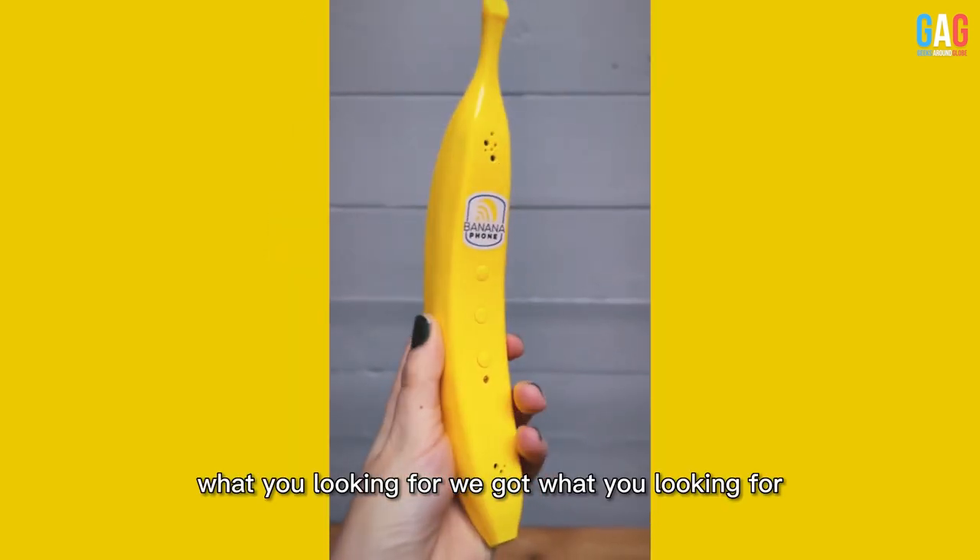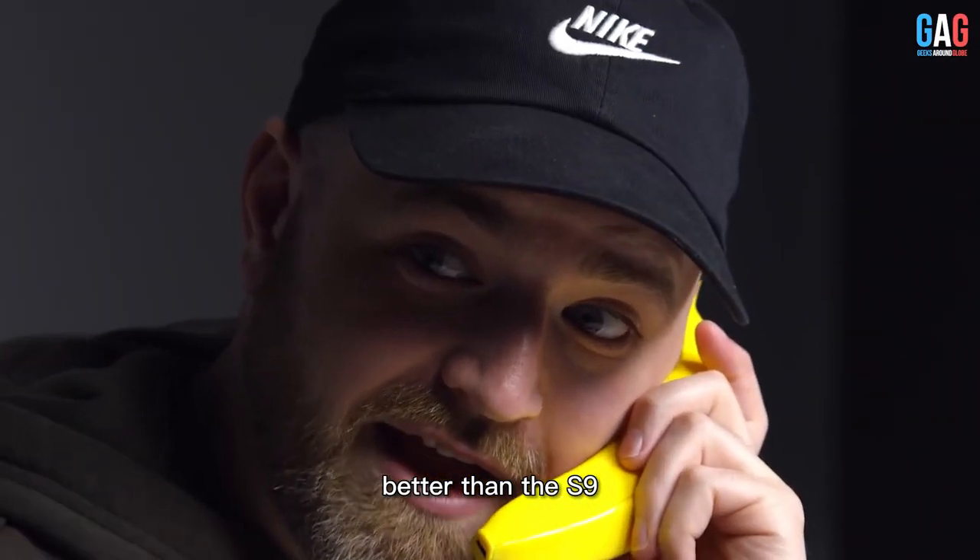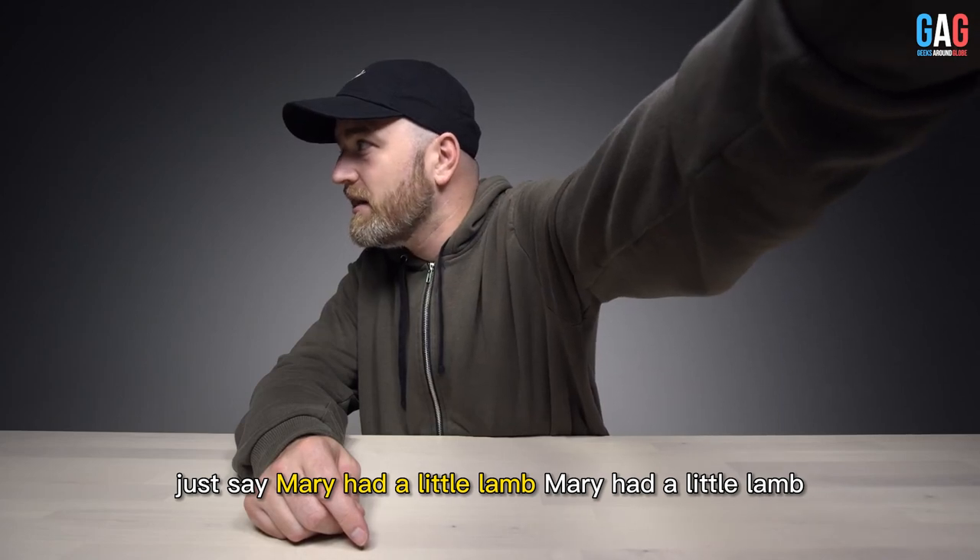What you looking for? We got what you looking for. It's a banana phone. Sounds clear. Better than the S9. Just say Mary had a little lamb.